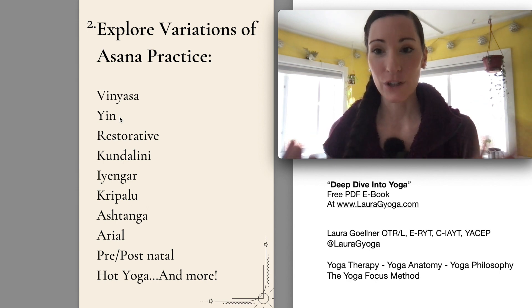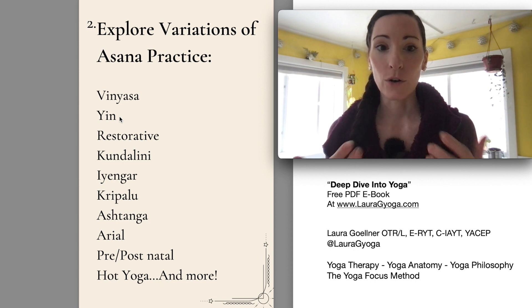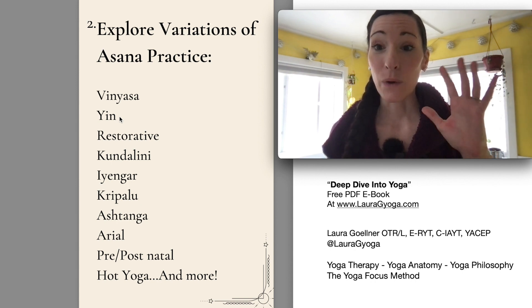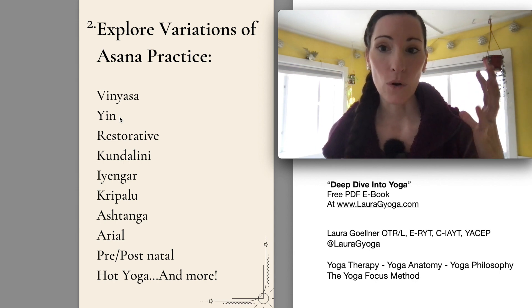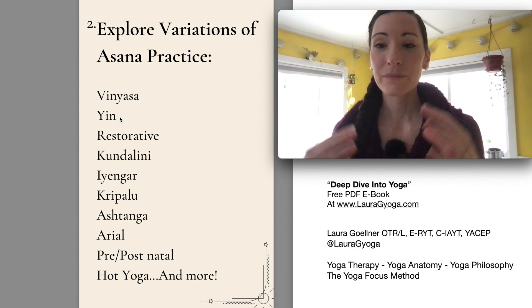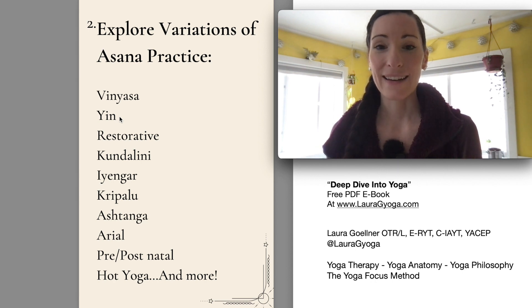The practice traditionally called yin is where you hold a certain pose — it's a lot of floor work because you need support — and you're holding the pose for anywhere from three to five minutes. So it's a very deep, intense stretch. If you looked at the person from the outside, it really wouldn't look like much was going on, but internally it's one of the most challenging practices I have done, and also one of the most rewarding, because you have so much time with very intense sensation and so much time to really address the inner workings of your mind.